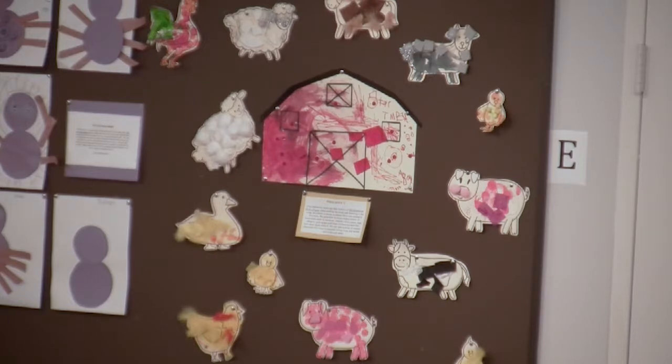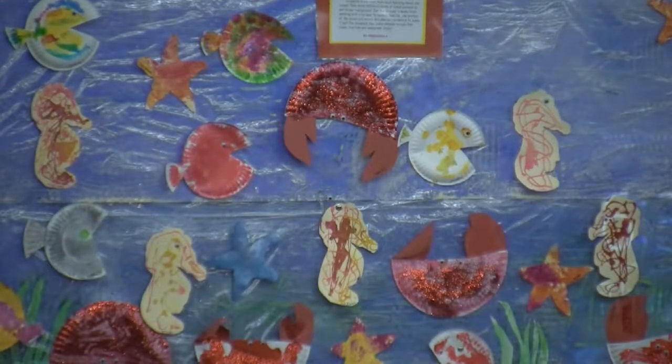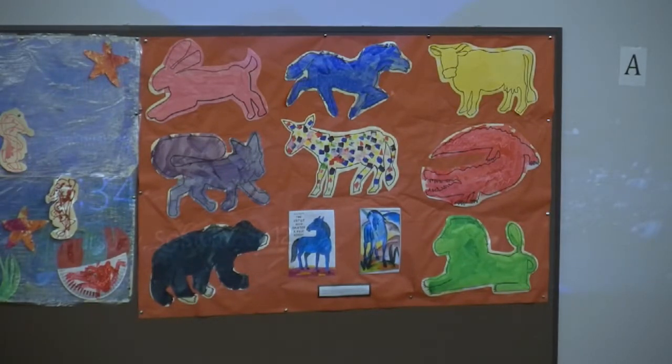Preschool Six has been learning about the ocean. Students made ocean animals — fish, crabs, starfish, and seahorses — to put on a background painted with a scraper to look like the ocean floor and waves. They also cut cardstock to look like seaweed. Preschool Two read 'The Artist Who Painted a Blue Horse' by Eric Carle, based on Franz Marc's famous painting. After the read-aloud, students made animals in different colors and styles.